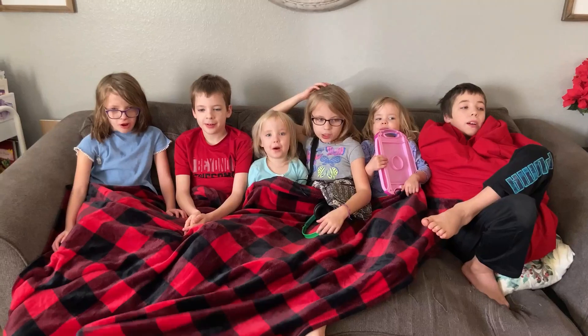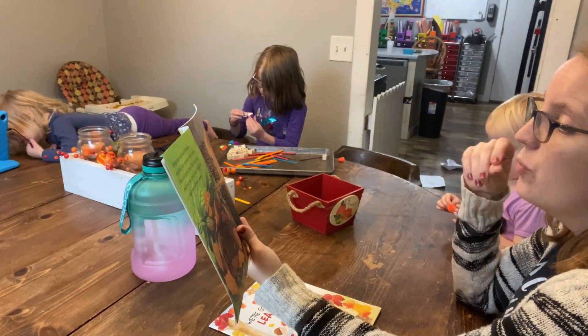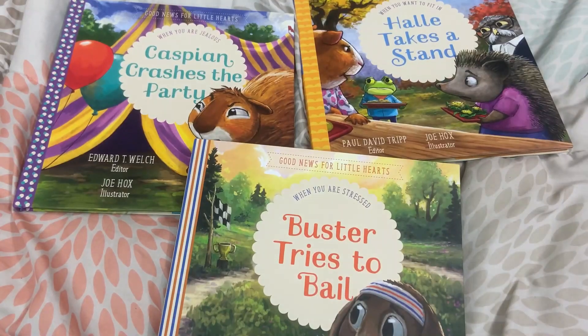My name is Katie and welcome to Life in the Mundane. I am a second generation homeschool mom of six beautiful kiddos. On this channel we talk all things resources — I love to share resources that are going to help you in your homeschooling and encourage you in your biblical parenting, so you can utilize them to their fullest potential and make the most of the little moments.